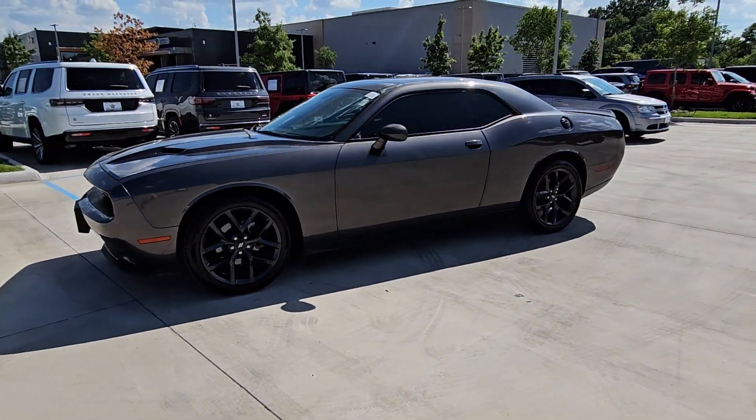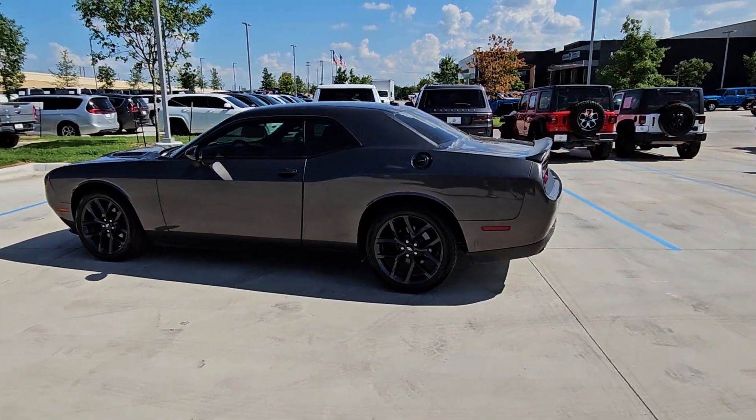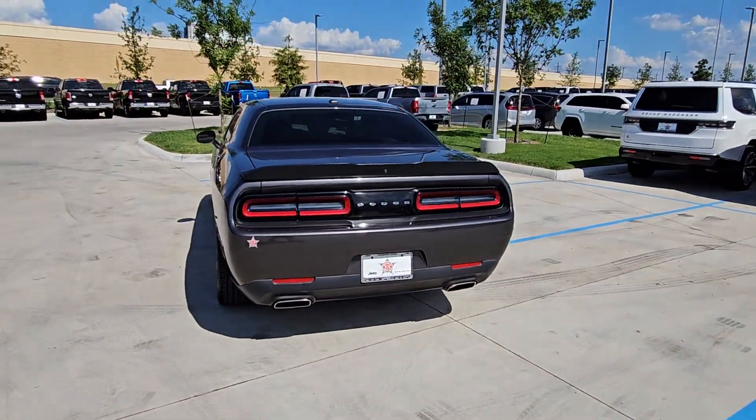2019 Dodge Challenger. With less than 49,000 miles on the odometer, this coupe is sleek and stylish with added comforts.